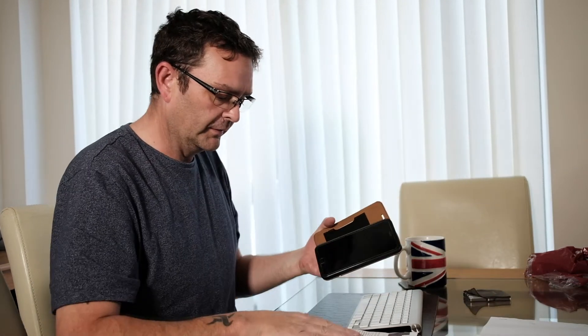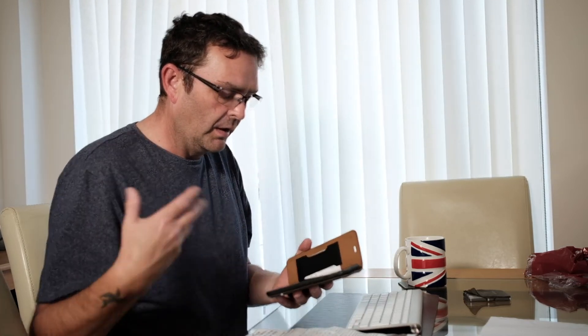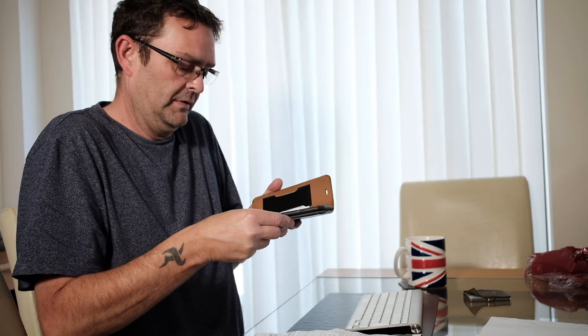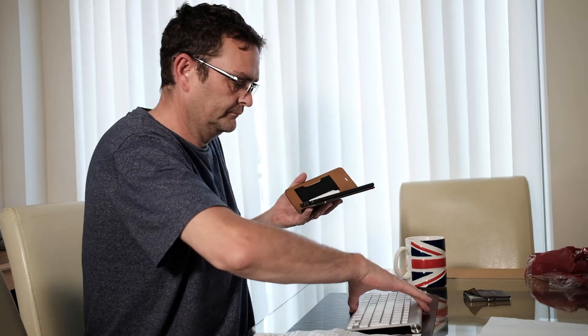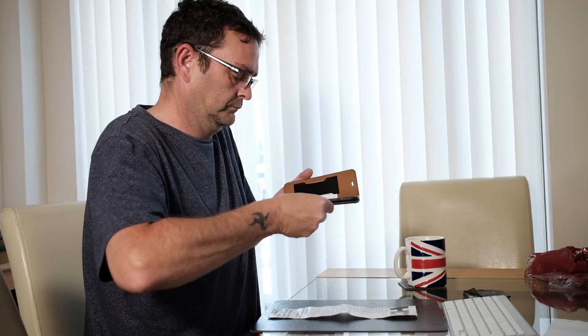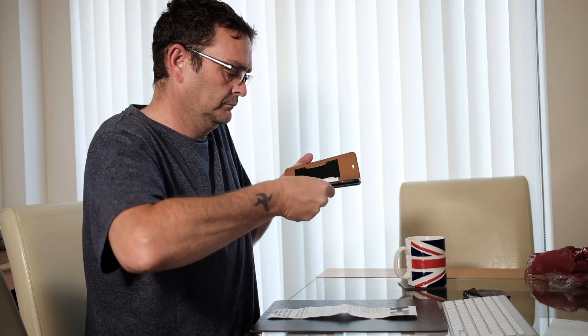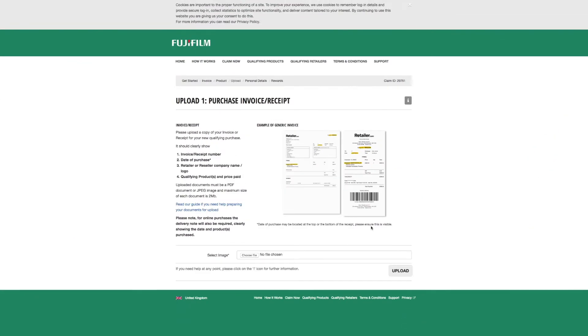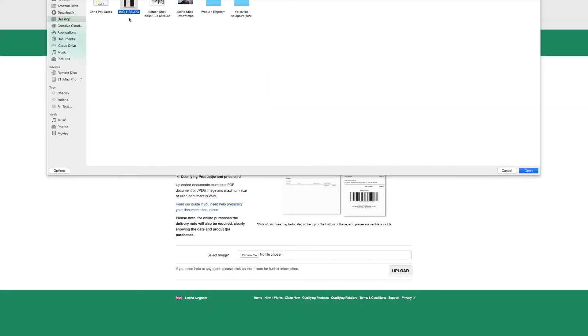The easiest way to do this is to take a photo with your phone. I'm going to do that now using the iPhone. I just need to make sure it captures all of it. Then I'm going to AirDrop this to the computer. Now I get back on the page, choose a file - there it is - and upload.